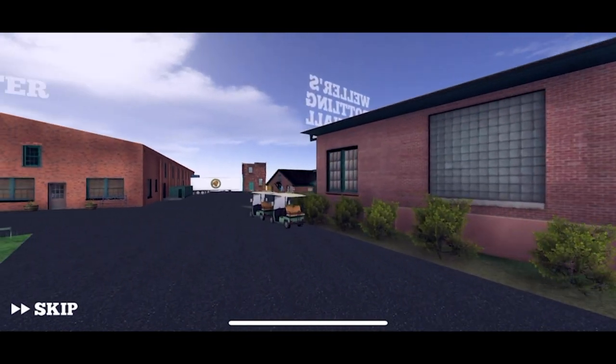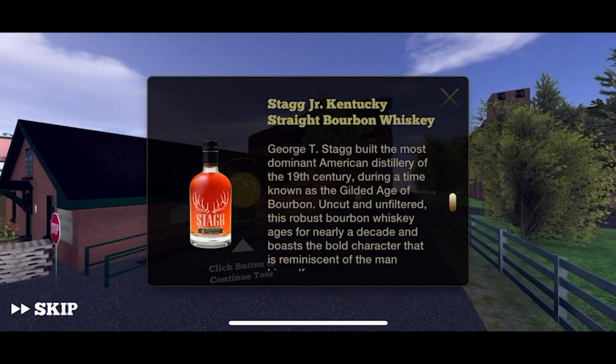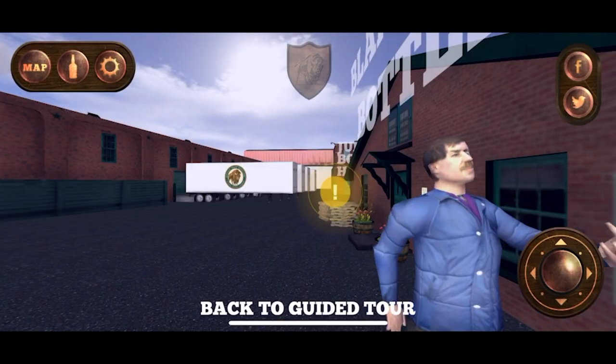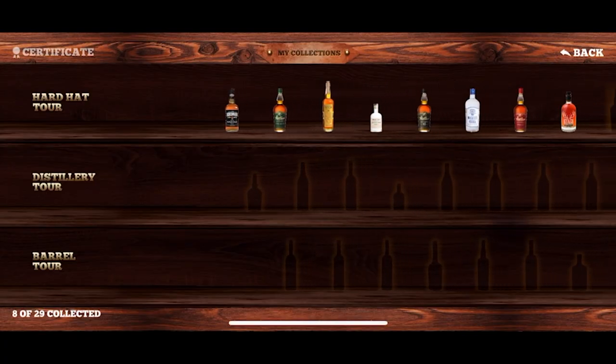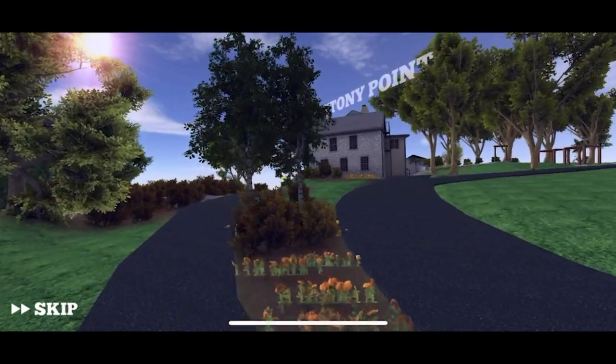Every oak barrel is in these ricks. Blanton's Bottling Hall is where each bottle of Blanton's Single Barrel is processed. I see a bottle — and there are some really animated characters: Stag and Stag Jr. That's what I'm drinking right now! The tour wraps up with a look at our bottle collection — and I missed two. I am so disappointed.